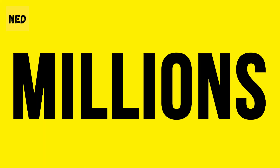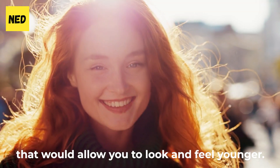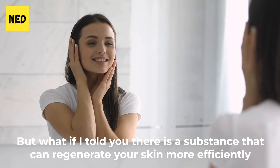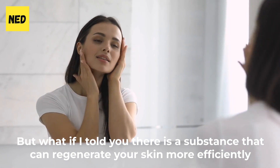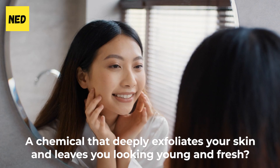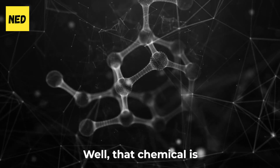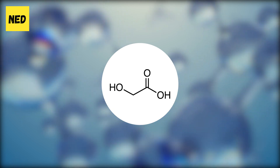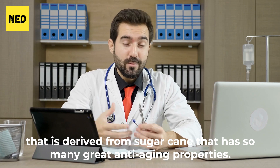Every day, people are spending millions around the world to get the best cream, the best lotion that would allow you to look and feel younger. But what if I told you there is a substance that can regenerate your skin more efficiently compared with any other substance? That chemical is glycolic acid, an alpha-hydroxy acid derived from sugarcane that has so many great anti-aging properties.